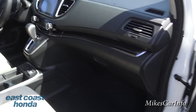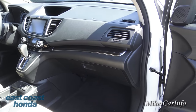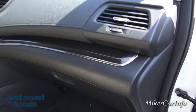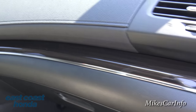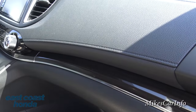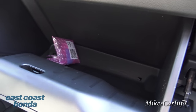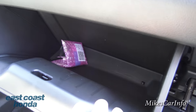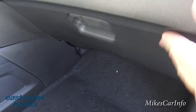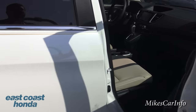You can see the dash is contoured around to keep you from feeling claustrophobic. There's some wood grain and chrome trim, and some stitching on the dash. The glove compartment looks pretty normal - it's plastic on the inside so it's easy to clean out.